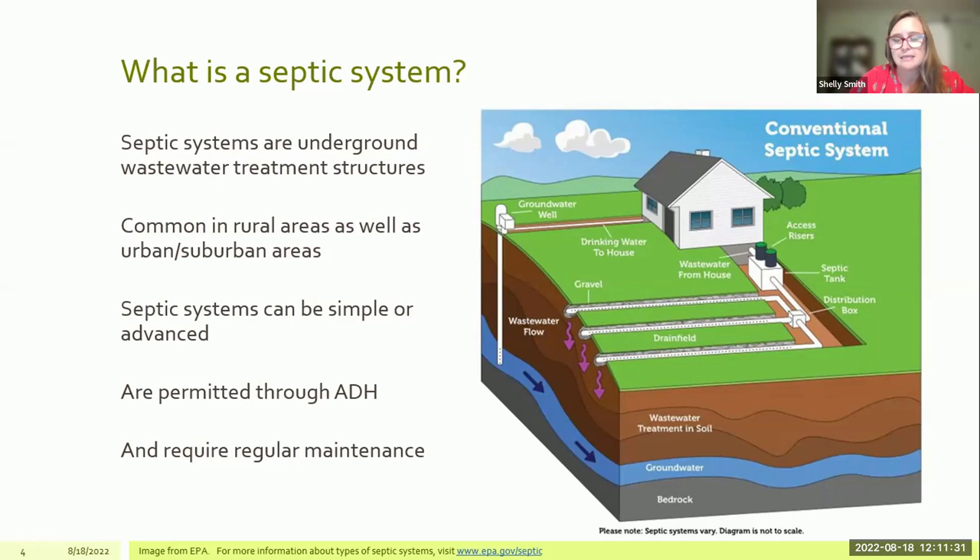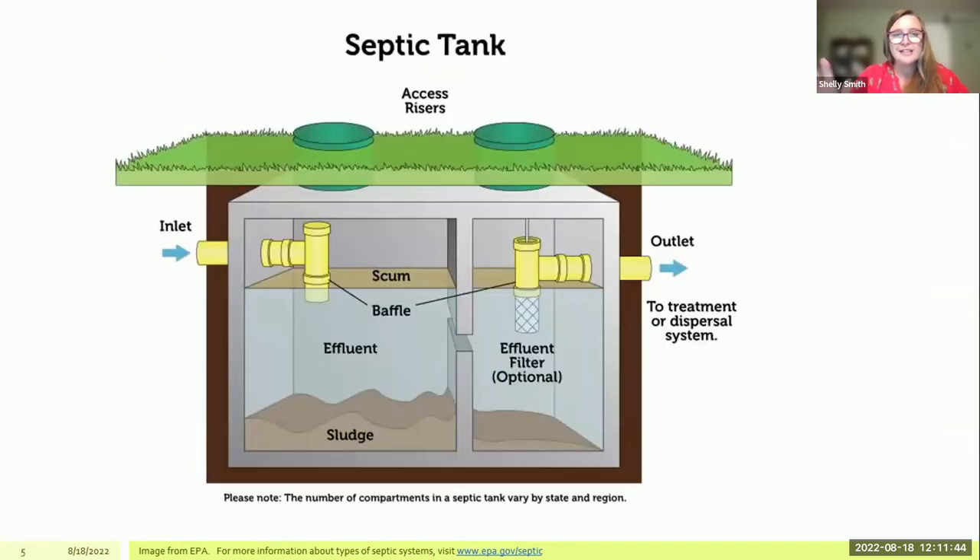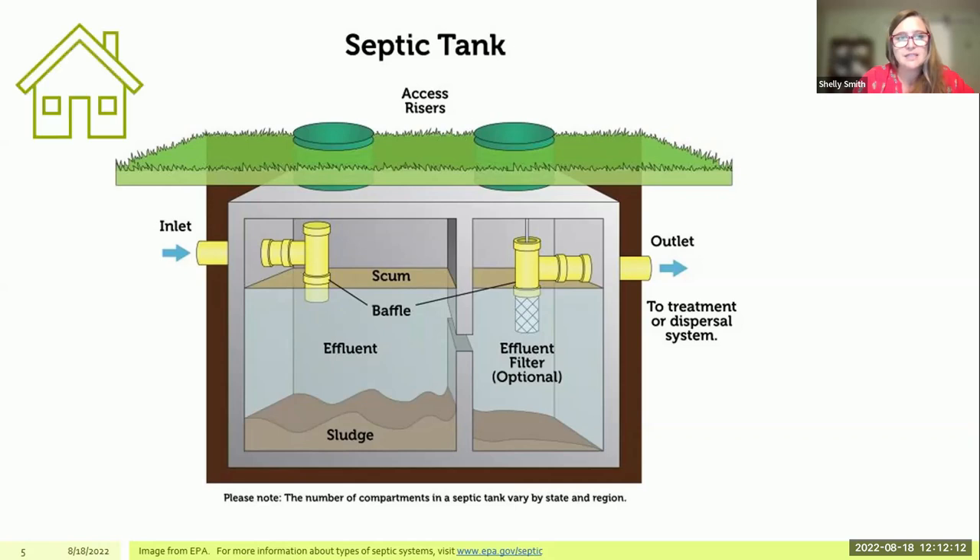Regardless of what type of septic system a home has, all septic systems require maintenance. That's something I really want to convey — maintenance of a septic system is very important. Looking more closely at a septic tank, this is the inside of what appears to be a concrete tank. Tanks today are often made of concrete, fiberglass, or plastic. Back in the 1960s or '70s, a metal tank was sometimes used, which did not age well. The tank receives wastewater from the home — from the sinks, toilets, shower, dishwasher, washing machine — all routed down into the septic tank.